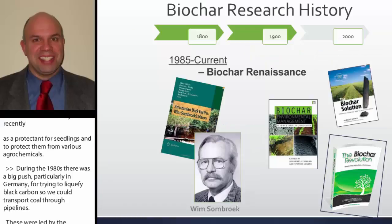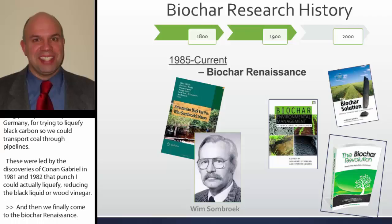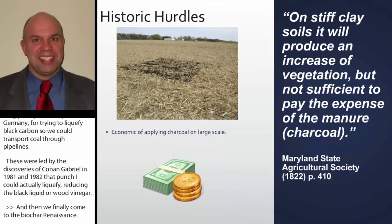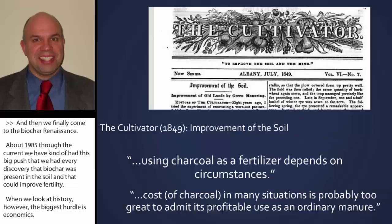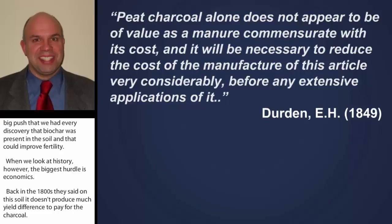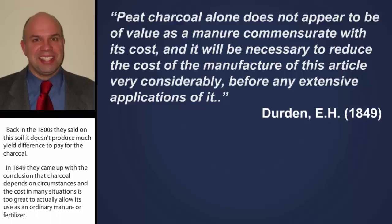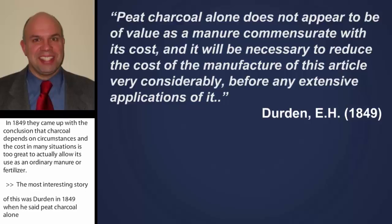Then we finally come to the biochar renaissance. About 1985 through the current, there was a big push and a rediscovery that biochar was present in the soil and could improve fertility. When we look at history, however, the biggest hurdle is economics. Back in the 1800s, they said on stiff soil it doesn't produce enough of a yield difference to pay for the charcoal. In 1849 they concluded that charcoal depends on circumstances and the cost in many situations is too great to allow its use as an ordinary manure or fertilizer.